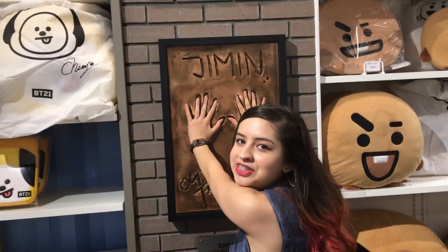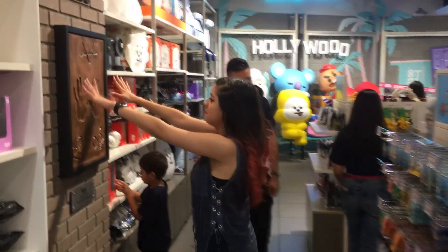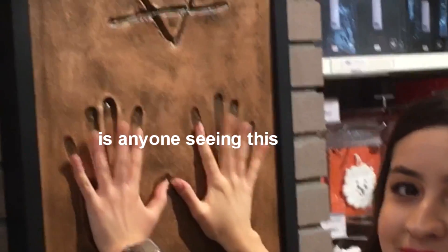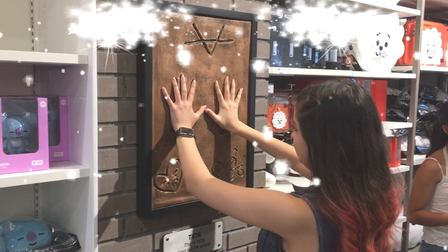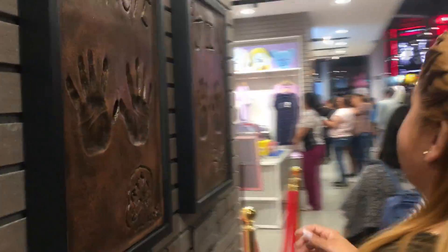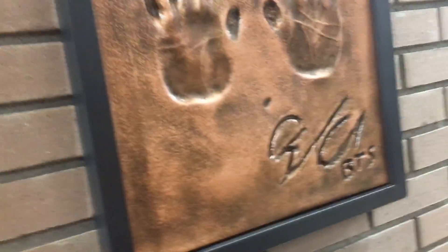My pinky is larger than Jimin's. These long fingers. My mom's gonna put her hands on her bias. I think it's a CD, that's when you're doing it.